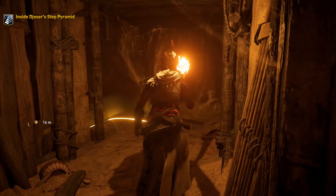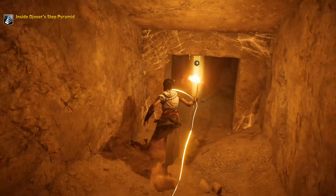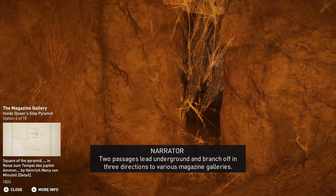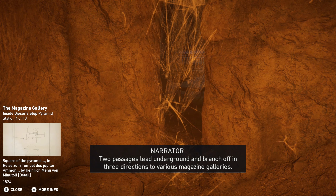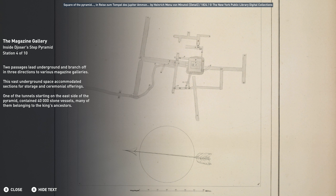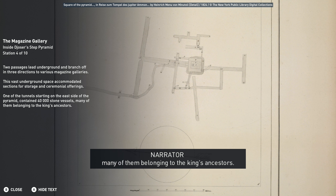Vault? They have a vault in here! The unknown vault. Two passages lead underground and branch off in three directions to various magazine galleries. This vast underground space accommodated sections for storage and ceremonial offerings. One of the tunnels, starting on the east side of the pyramid, contained 40,000 stone vessels, many of them belonging to the king's ancestors.